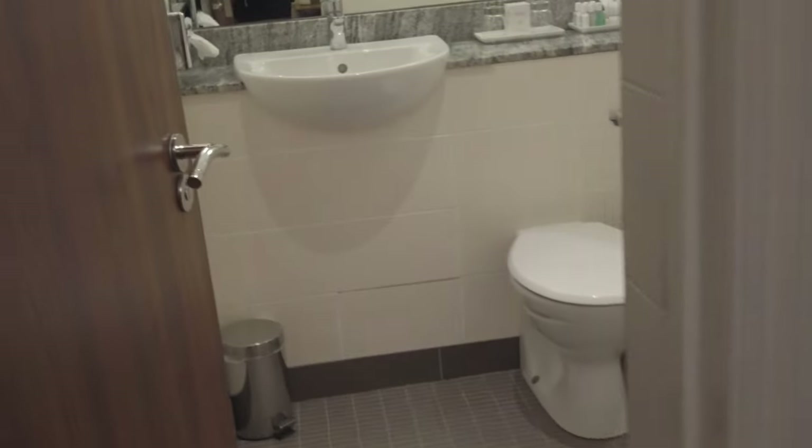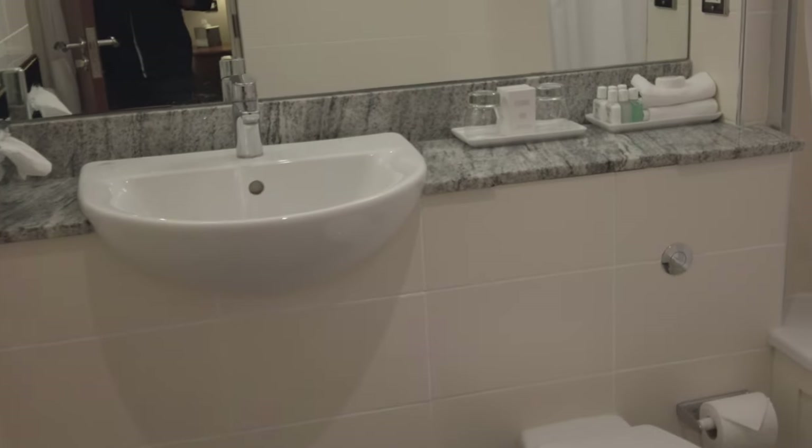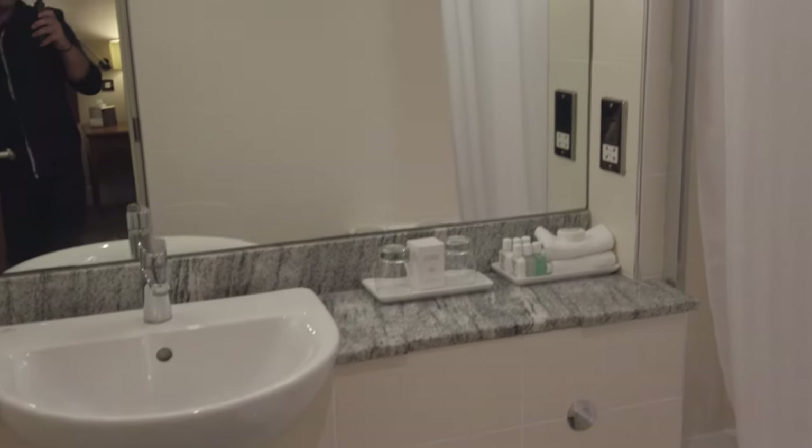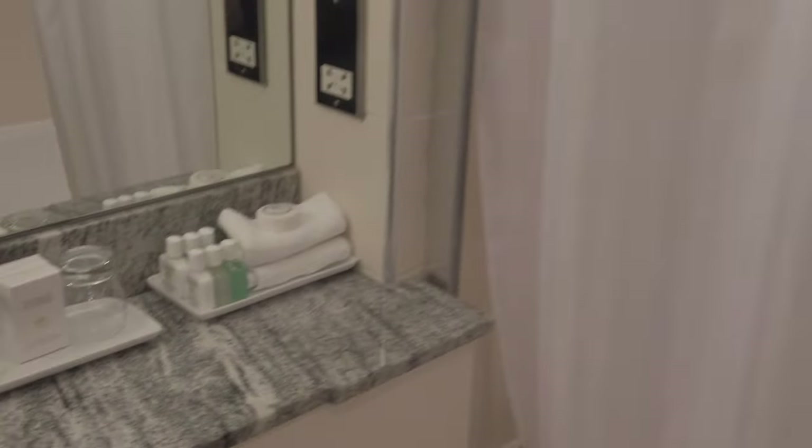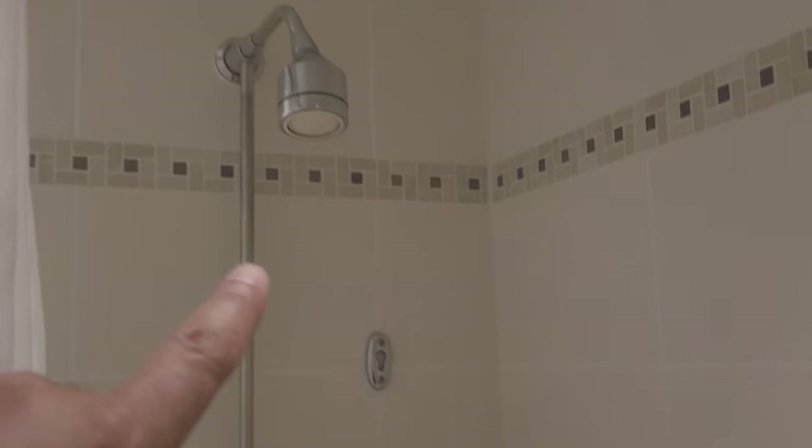And onto the bathroom. This looks pretty nice — spacious, bright, and clean. We've got some lovely marble on the sink area. In the shower, we've got one shower head up top and a smaller one down below. And loads of towels here — all looks very nice. There are towels on a heating rail to keep them warm in the winter.